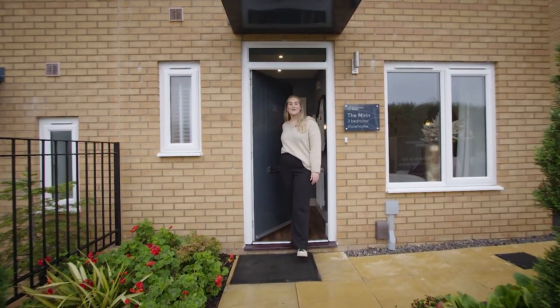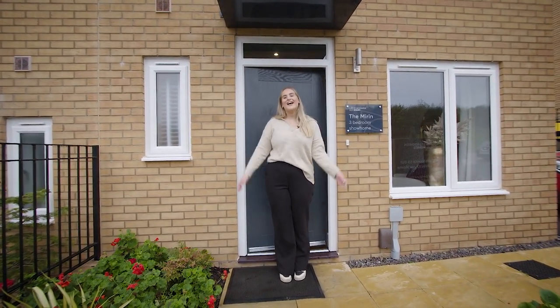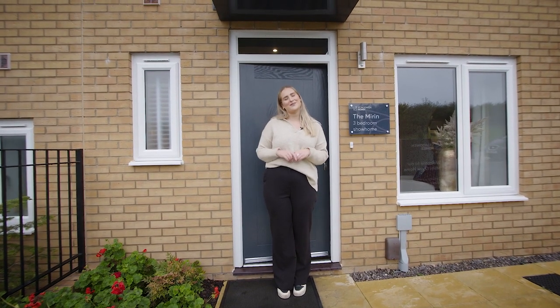Thanks for watching the house tour of the three-bed Mirren home today. If you'd like any further information, then check out the link in our description below.